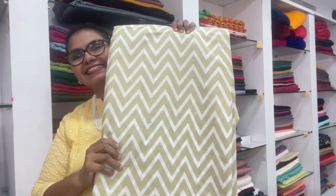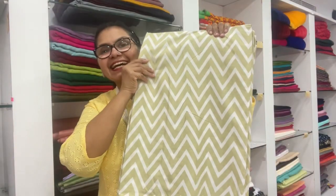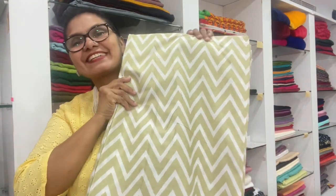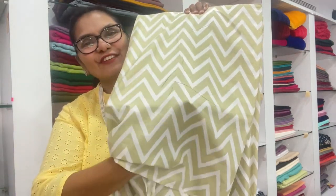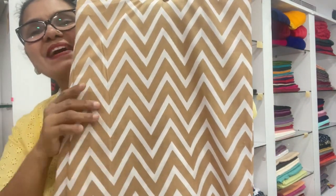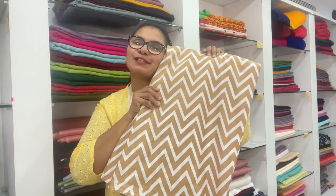This is the Pista color. It's available in 60-meter options. I call it AC cotton — it's very comfortable and very soft. It has a beautiful color combination.